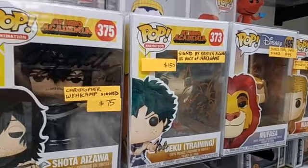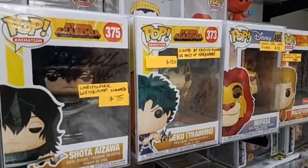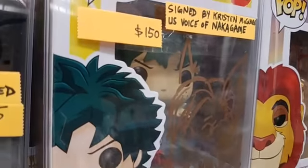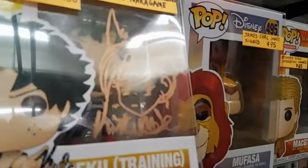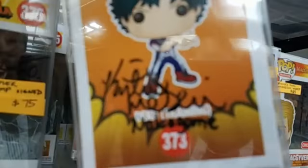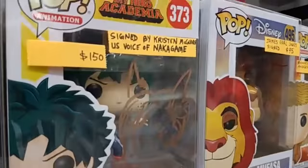Now this one is pretty cool if you guys are anime fans and like My Hero Academia. These are two pretty uniquely signed pops. First one is signed by Kristen McGuire, who is the U.S. voice actress for Nakagami. Now, there is no Nakagami pop, so look what she did — she sketched her character on a Deku pop and then signed it. And she signed it a lot — on the side, on the window. It's thoroughly signed, a very impressive looking pop. So that one's $150.